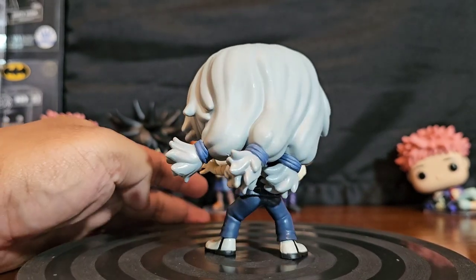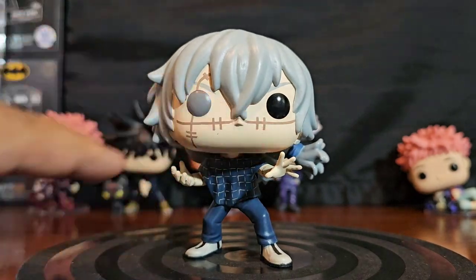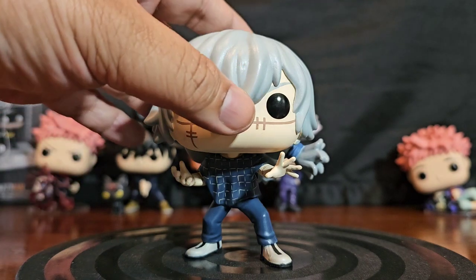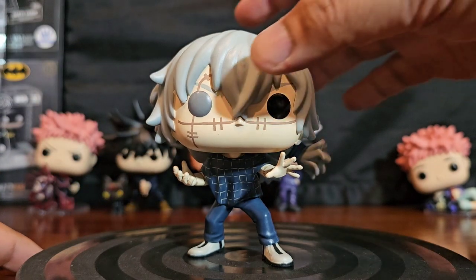Mahito's got a three-ponytail thing going on. He's got a pretty scarred-up face and powers to match. Although he looks human, I think he's more of a demon or evil spirit than anything.